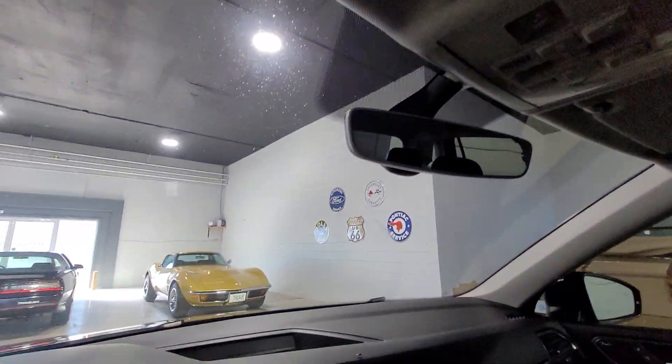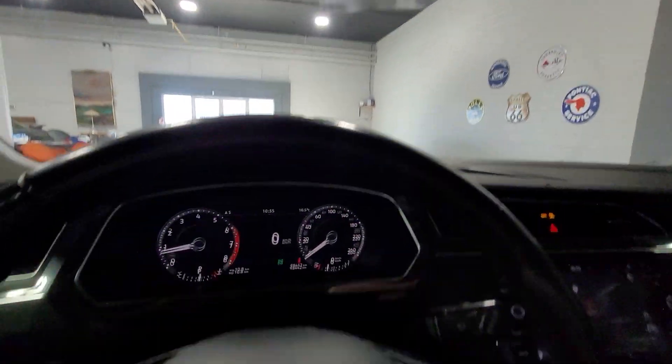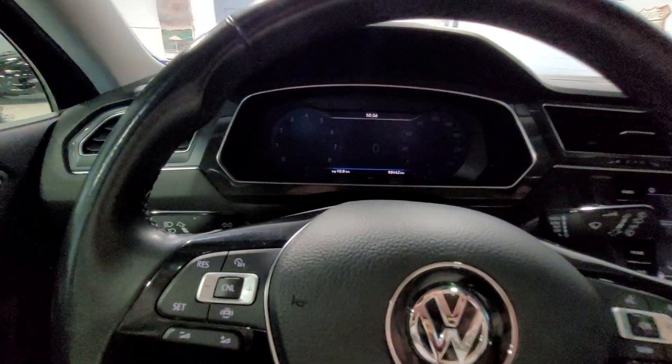This is the 2019 Volkswagen Tiguan Highline from Aero Motors.